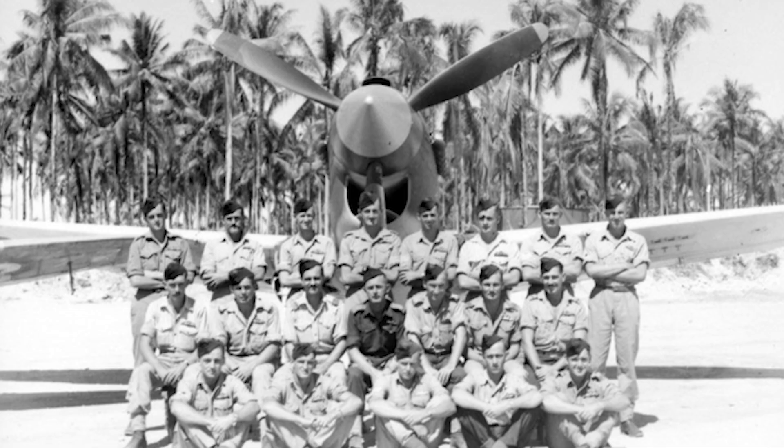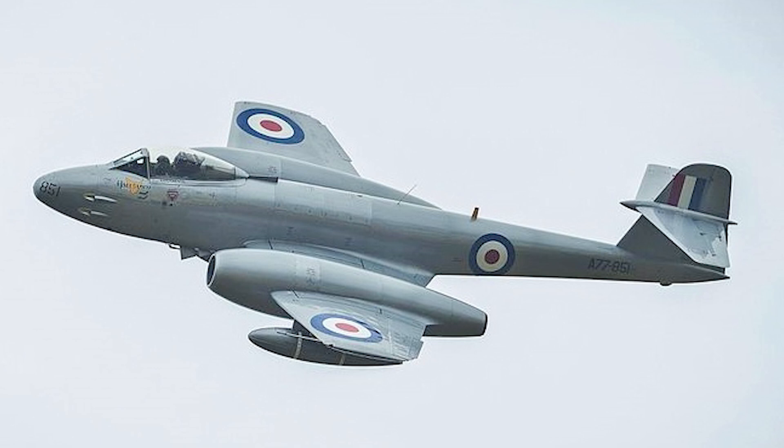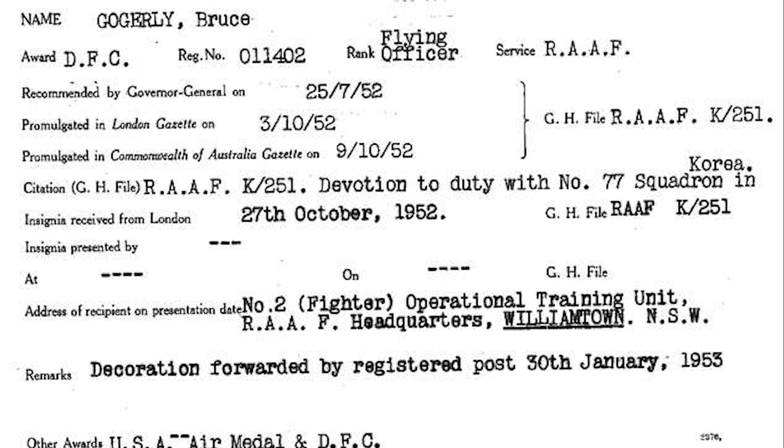Even though our Vampire did not have a very illustrious career, the pilot who ran out of fuel, Pilot Officer Bruce Googly, certainly did. When he retired, Bruce Googly held the rank of Wing Commander and had fought in three major conflicts: World War II, the Korean conflict, and the Indonesian conflict. While flying a Gloster Meteor in Korea, Bruce — then Flying Officer Googly — shot down a Russian MIG-15 and earned himself a Distinguished Flying Cross and the United States Air Medal. Wing Commander Googly certainly redeemed himself for running out of gas.